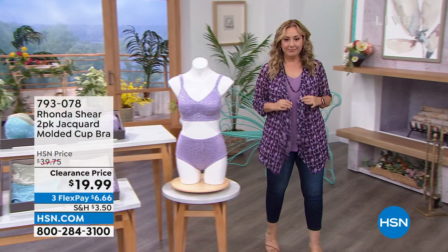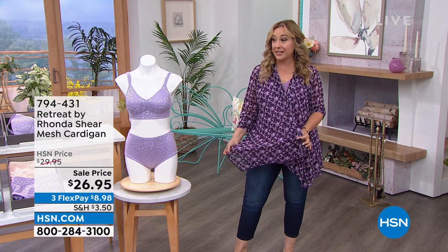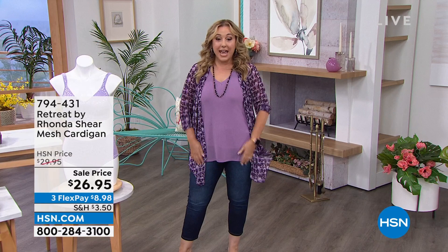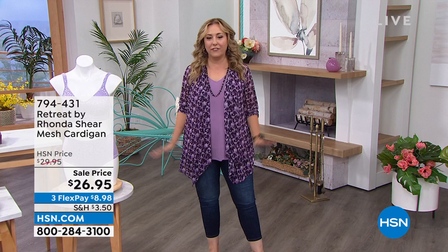If you love purple, the jacket that I'm wearing — is this not fabulous? It is sheer. You've got that coverage, but it is mesh and it is only $26.95. I've got three solids and three prints in this, and there's a tank that goes back with it. You can see how it's sheer, you can see the tank — it's got both pieces, it's like a one-piece tank. This is like my favorite way to dress: a long duster and then a little tank. It's just so incredibly figure flattering. $8.98 is your flex pay. Jump in right now — the item number is 794-431.